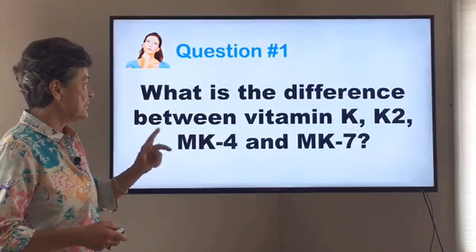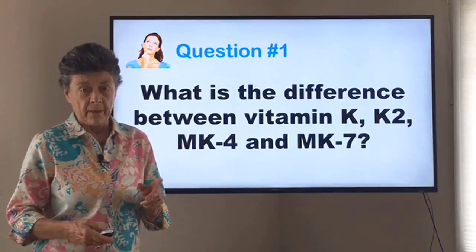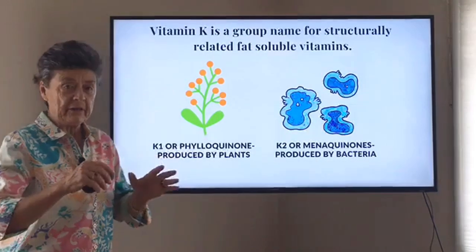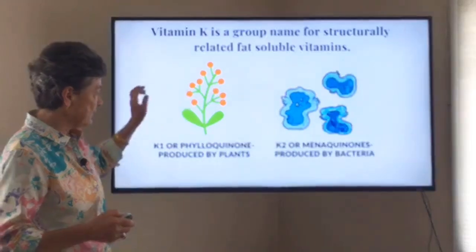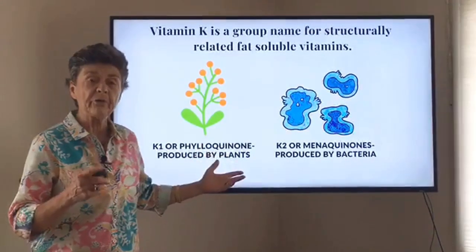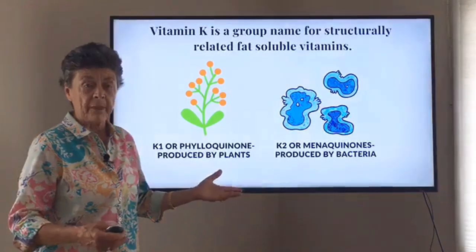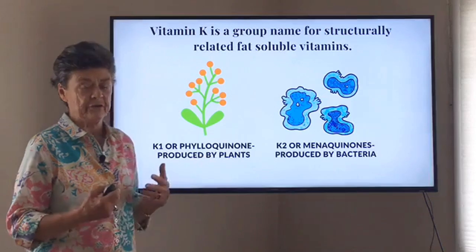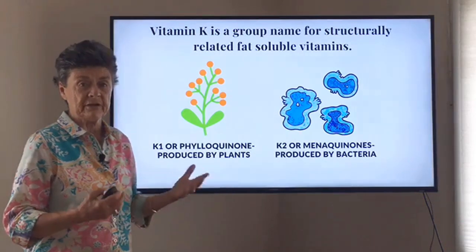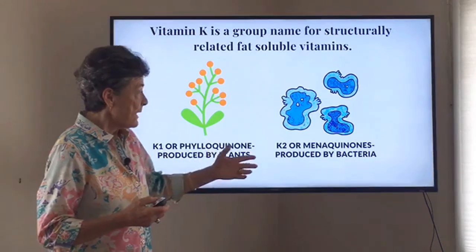The first question is: what is the difference between vitamin K, vitamin K2, MK7, and MK4? As it turns out, there are actually many different types of vitamin K. It's a family of nutrients that can be classified into K1, which is phylloquinone, produced by plants. So when you eat green leafy vegetables — the kale, the collards, the bok choy — you're getting K1, and that's extremely important. It's a short-lived vitamin K, not really high dose in plants, but very important to help the body do many things.